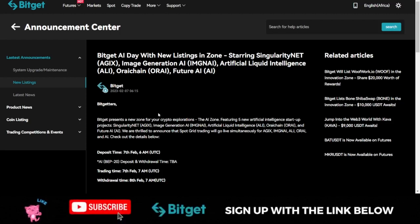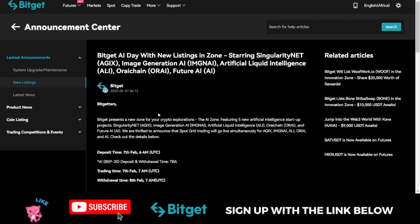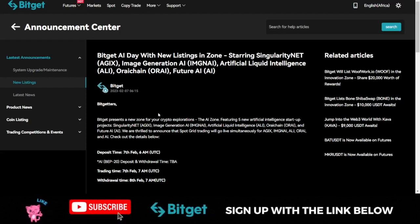If you are looking for AI projects to invest in — maybe you want to buy their token and hold for the longer term — Bitget is giving you the opportunity because they have listed these five different tokens. You can buy and hold them if you want, or you can automate all of this using the Bitget spot grid trading.